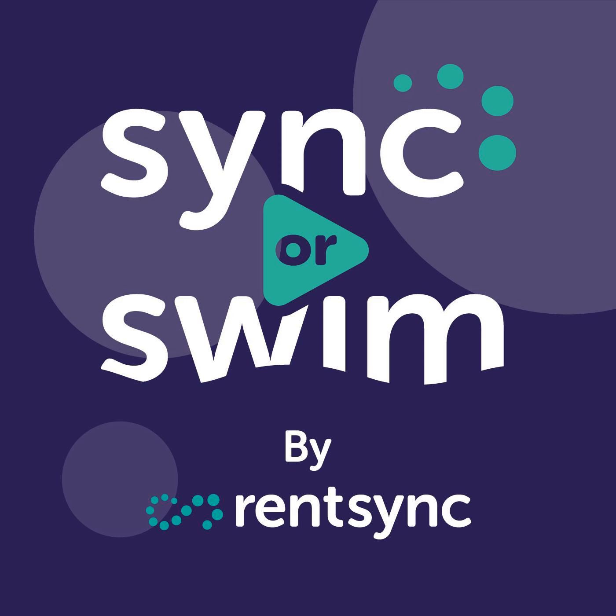Hello, and welcome to Sink or Swim, a weekly podcast brought to you by RentSync, where we take a deep dive into the prop tech, multifamily, and rental housing industry. In each episode, we uncover the technologies and strategies used to help overcome operational challenges and increase the value of your multifamily investments.